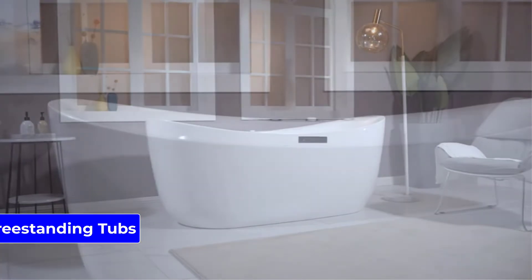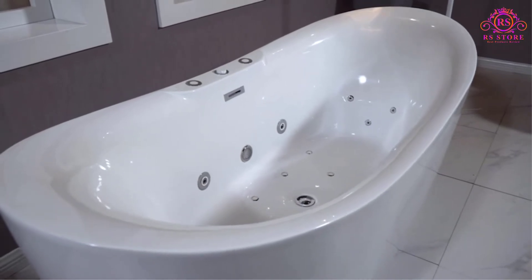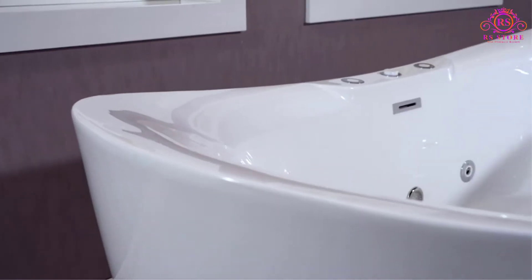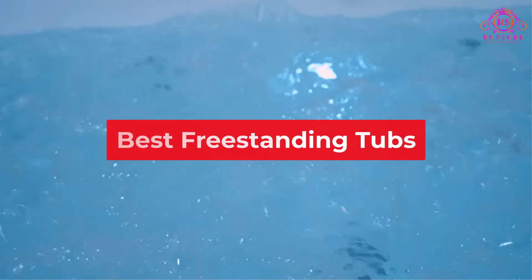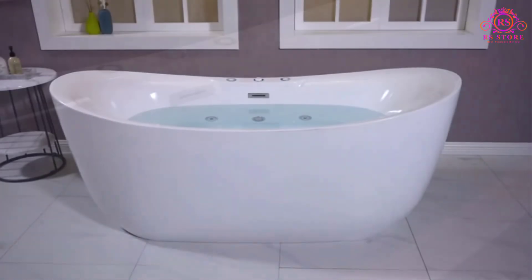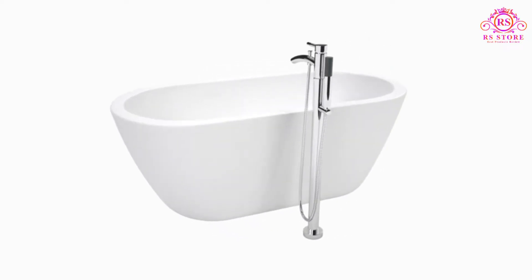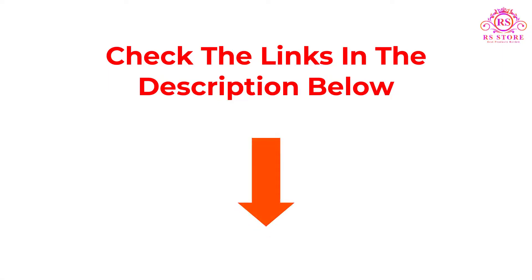Are you looking for the best freestanding tubs? Welcome to the RS Store channel. Today in this video, we are going to show some of the best freestanding tubs that are best sold and reviewed in the last couple of months on Amazon. If you want more information and updated pricing on the products mentioned, be sure to check the description. Let's get started.